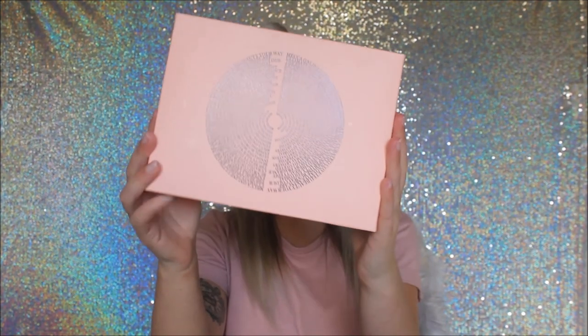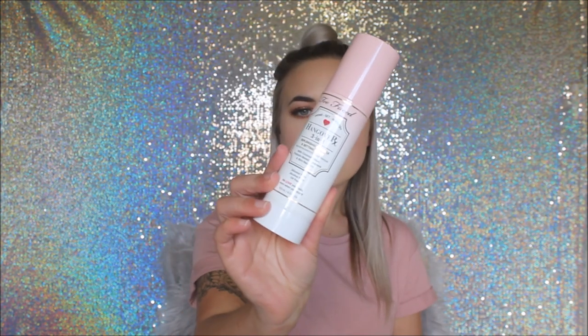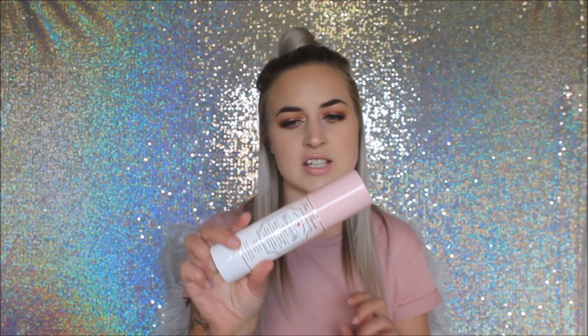I also did an order from Mecca, one of my favourite online makeup shops — they carry Too Faced, Urban Decay, and NARS. I picked up the Too Faced Hangover Replenishing Primer and Setting Spray. It smells amazing — it's coconut infused, silicone free, alcohol free, and oil free with probiotic-based ingredients. It felt really refreshing when I sprayed it.